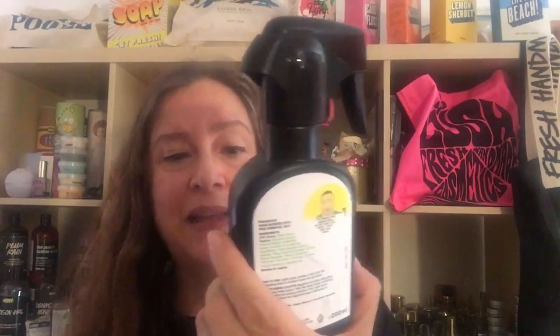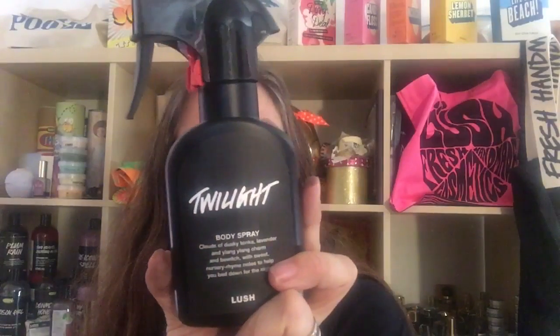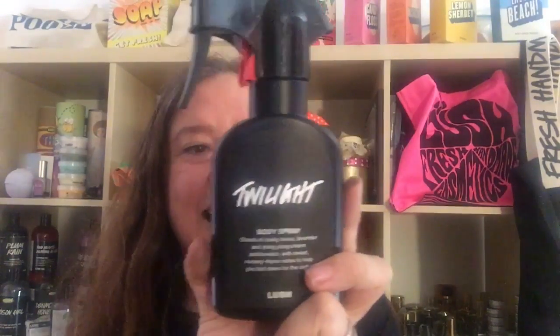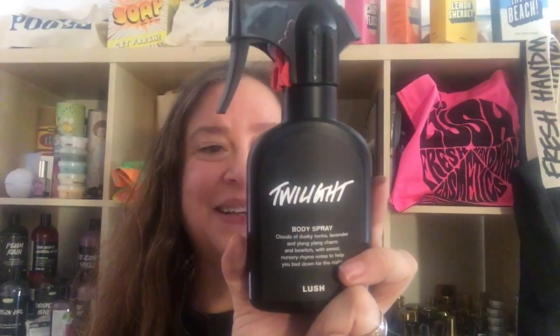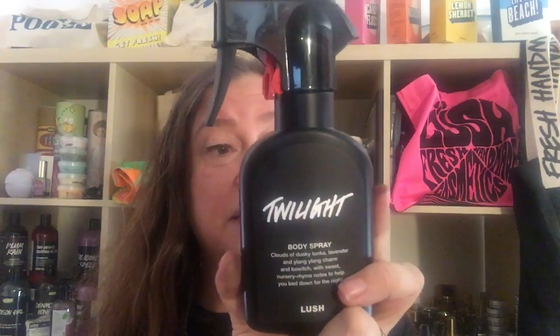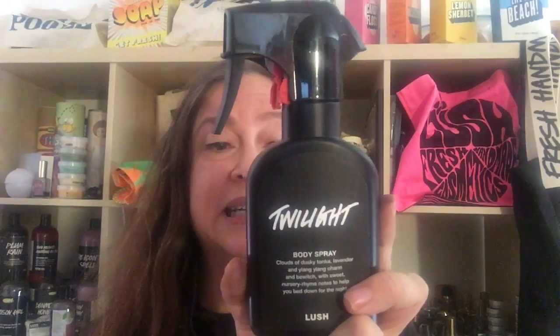It says on the label: 'Body spray — clouds of dusky tonka, lavender, and ylang-ylang charm and bewitch with sweet nursery rhyme notes to help you bed down for the night.' So that's Twilight. This is made with benzoin, lavender oil, tonka absolute, and ylang-ylang oil. It is suitable for vegans. It says 'lightly spritz clothes or skin with this intoxicating blend to enchant those who get close' — beguiling and sultry ylang-ylang adds smoky floral notes to fairytale-sweet tonka, combining in a comforting yet enticing perfume.